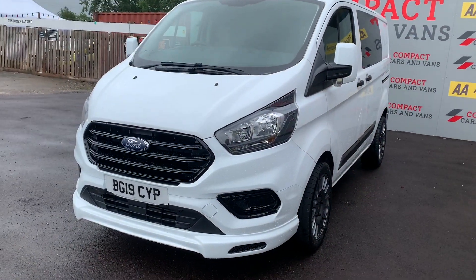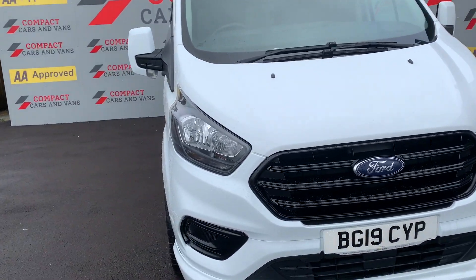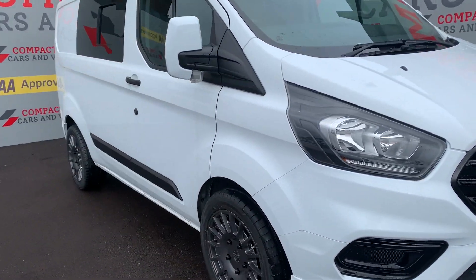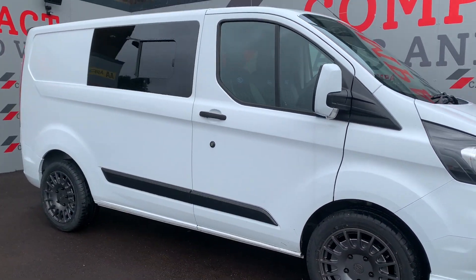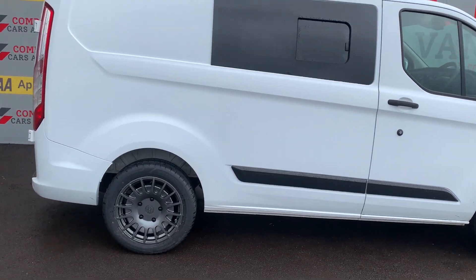Hi, Darren here again from Compact Cars and Vans. Today we're going to look around this 2019 Ford Transit Custom with many, many extras, which you will see shortly, including the side windows and roof spoiler.